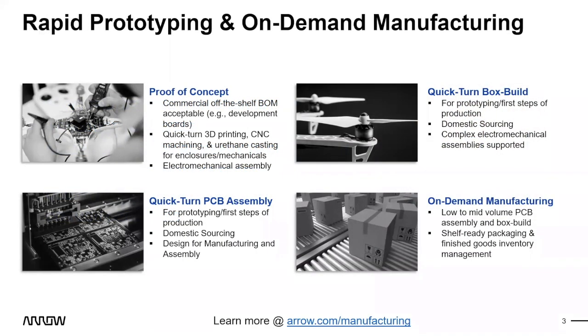Arrow's rapid prototyping and on-demand manufacturing covers several key steps before run-rate production. It starts with proof of concepting — if you can't do that in-house, we work with partners for off-the-shelf BOMs, quick-turn 3D printing, CNC machining, and casting for enclosures and mechanical assemblies. This lets you proof your whole concept before getting into actual board-level prototyping. It's not for everyone, but it's an important step for some projects, and most quick-turn CMs can support it.